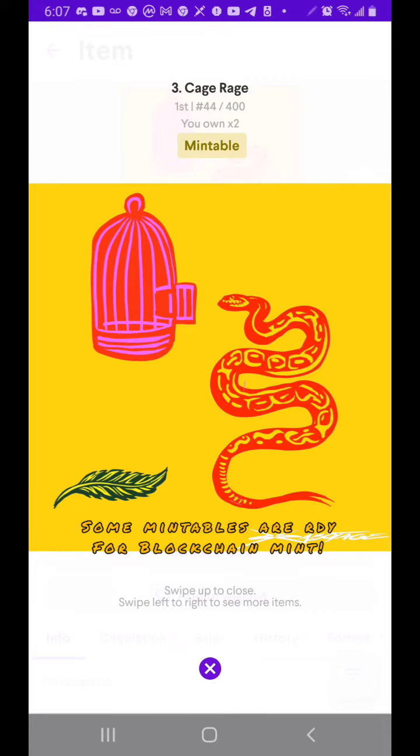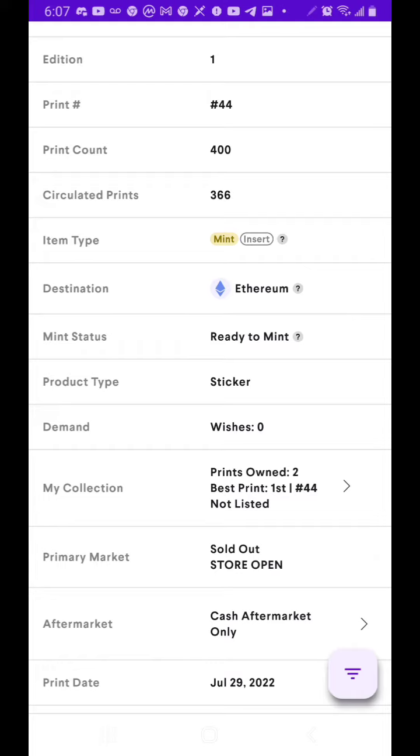I just want to do a video of what I bought early this morning. Here we have Sabotage's kind of prints, which are really cool. They're Ethereum Mintable Ready.